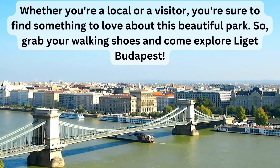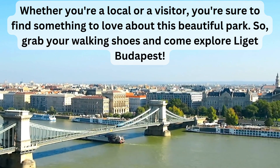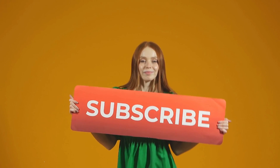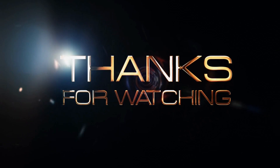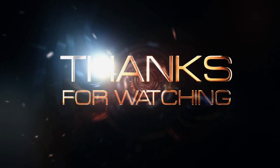So grab your walking shoes and come explore Liget Budapest. And don't forget to like and subscribe for more interesting videos. Thank you for watching and see you in the next video.